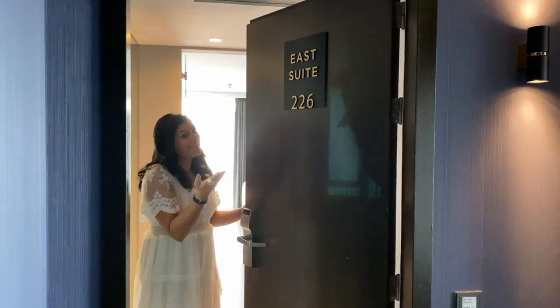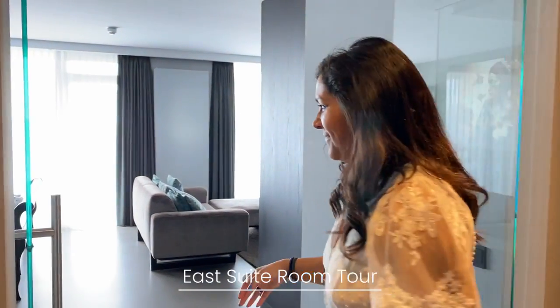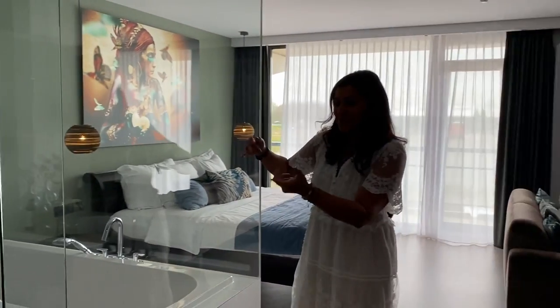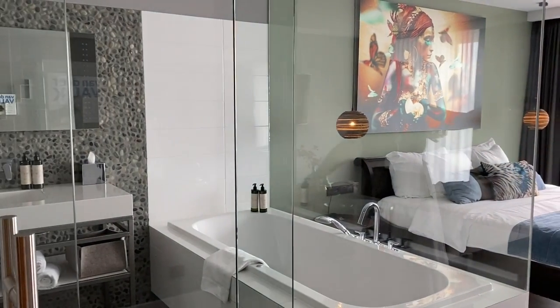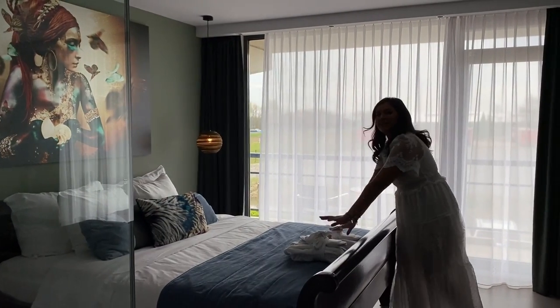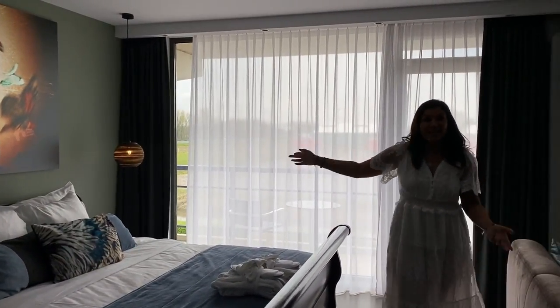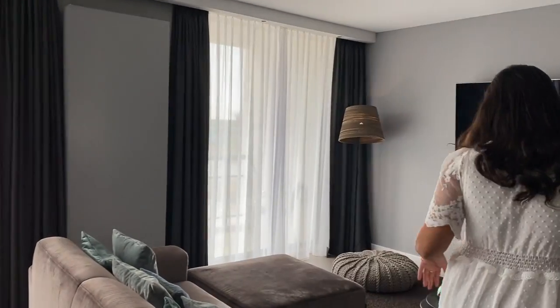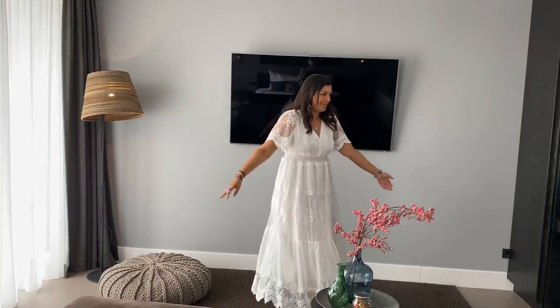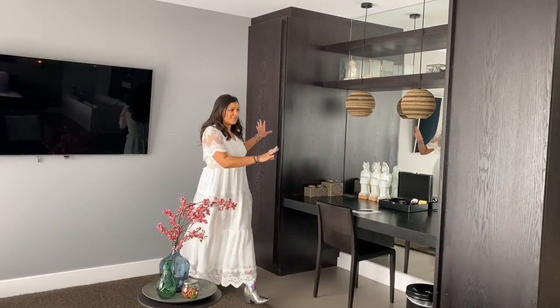Welcome to the east suite here at the Van der Valk Sassenheim Leiden Hotel. I've got this huge bathtub with views into the bedroom — it's rather romantic — a big lovely luscious bed with robes and slippers, and then outside there's a cute little balcony where you can have a little coffee and look at the fields. There's a beautiful living room area with a working space and desk, and there's tea, coffee, fridges and everything everywhere. It's a gorgeous room and I totally recommend it, especially because it's not too far from Keukenhof Gardens.